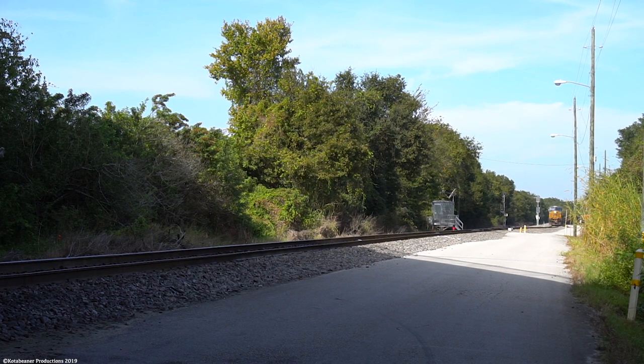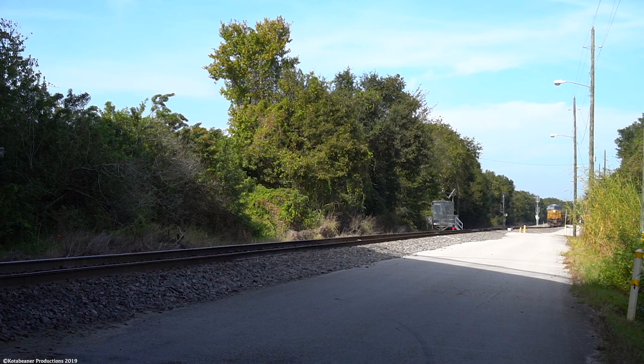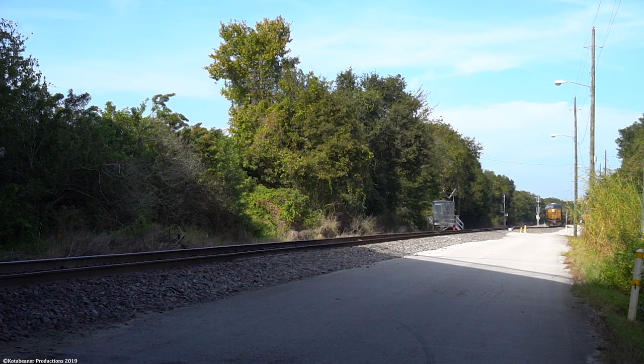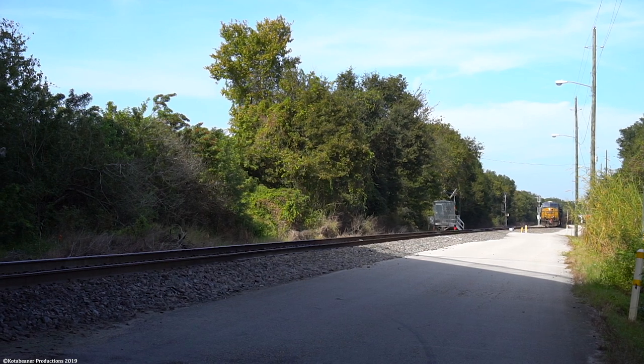Coming out of the south end of Winston Yard right now is CSX train 075123. This train, brought back for peak season, is normally an auto rack train running from Winston to Palm Center and back. But for some reason today, he was doing 0730's work, which includes many customers south of Winston Yard.